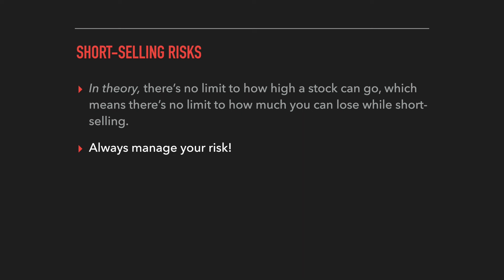That margin call protection is not a guarantee, though. A big gap-up overnight or a stock spiking so fast could leave no time for a margin call. It's important to understand these risks of short selling, and this really emphasizes how critical it is to use a defined level of risk and cut losses when the time comes.